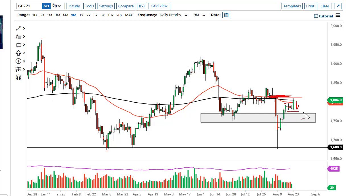On the downside, if we break below the lows of the previous week, then 1750 will almost certainly be targeted.